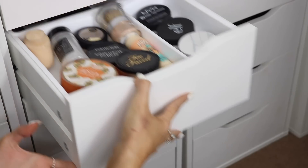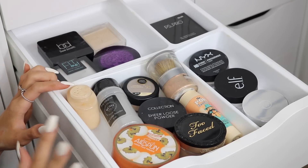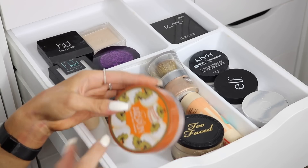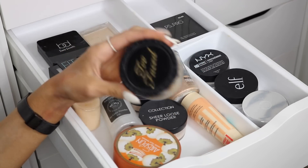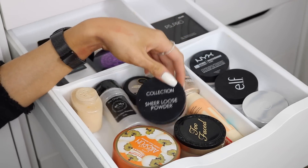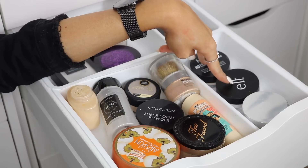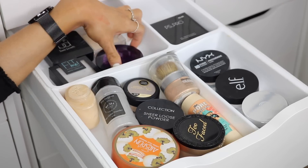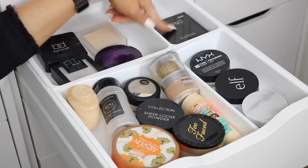The powder drawer is probably what I have the least of, which is surprising because powders make your makeup last. Loose at the front, pressed at the back. I have the Coty setting powder translucent, Too Faced Born This Way Setting Powder, RCMA, Collection Sheer Loose Powder, Benefit, Body Shop, ELF, NYX. For pressed: Maybelline Fit Me Matte and Poreless, Urban Decay De-Slick Mattifying Powder, and an MUA powder.